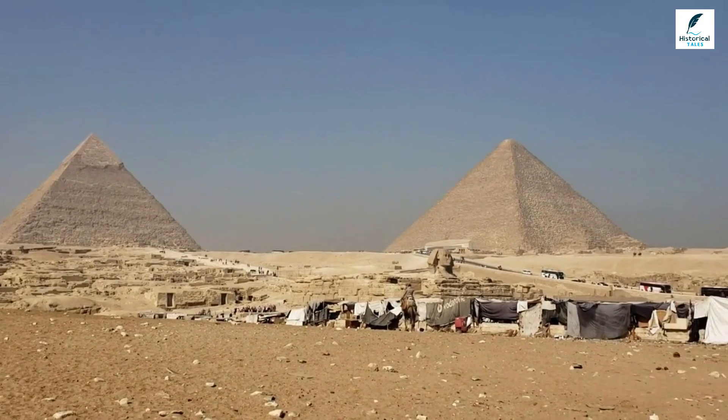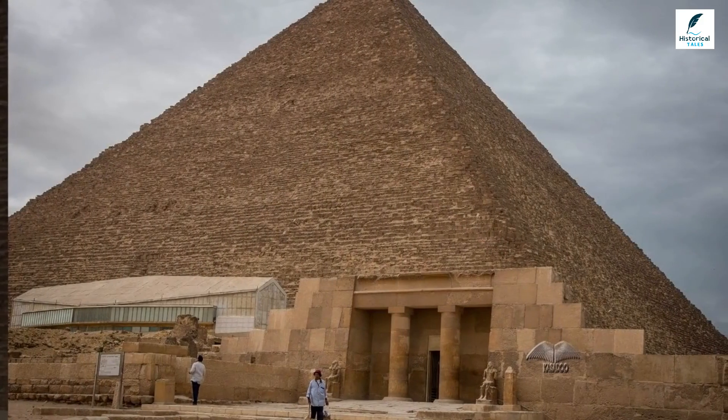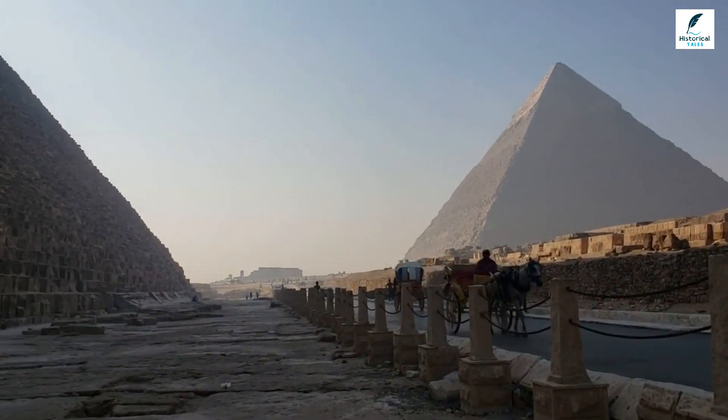To construct the Great Pyramid, Hemiunu would need to dig a 6.5-kilometer canal, quarry enormous amounts of limestone and granite, and use kilometers of rope to pull stones into place.